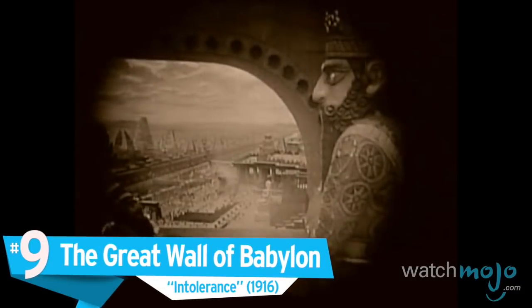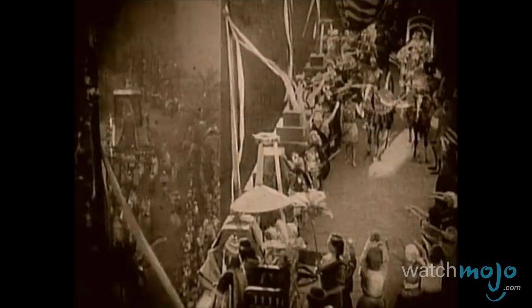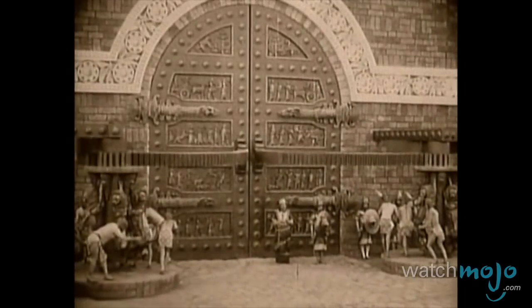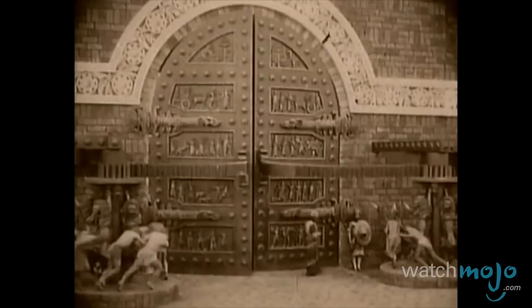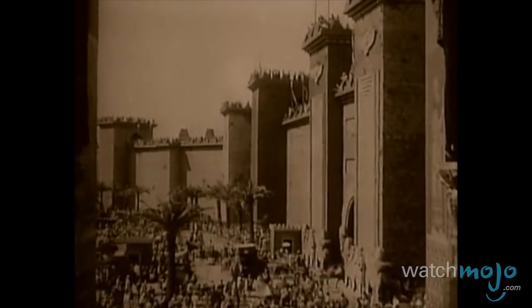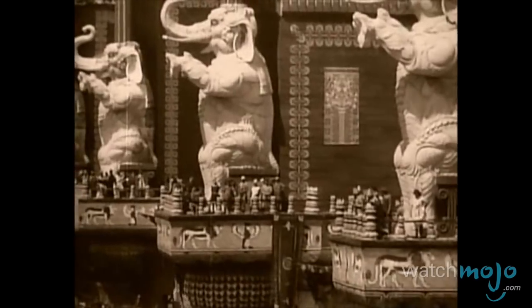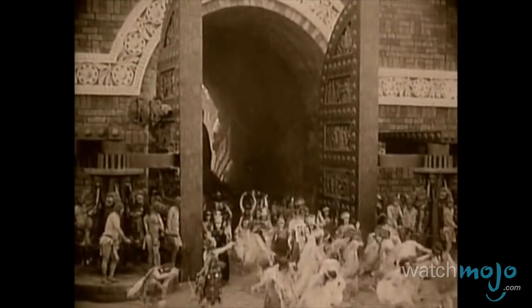Number 9: The Great Wall of Babylon, Intolerance. Computer generated imagery may be a faster, more efficient way of envisioning fantastical worlds in modern cinema, but this method usually lacks the personal touch of handmade sets. This makes an epic like Intolerance all the more special. Produced in an era without shortcuts, this silent picture masterfully built the Great Wall of Babylon from the ground up. The size and scope of this set truly make you feel just how huge D.W. Griffith's revolutionary magnum opus is, providing an early example of why film is the ultimate visual storytelling medium.